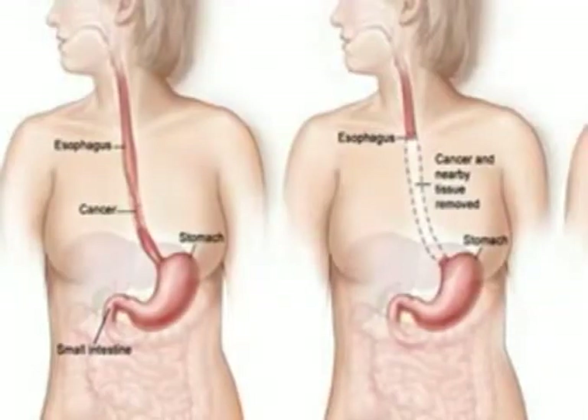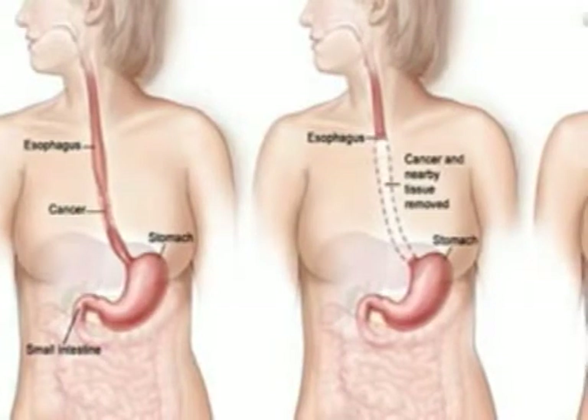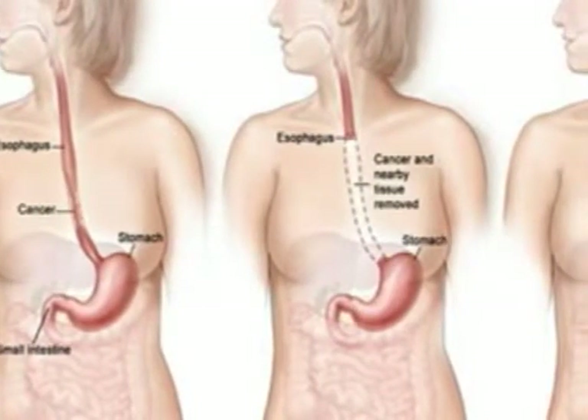Surgery is the most common treatment of this cancer, especially when found early. The basic goal of surgery is to remove the tumor along with all or a portion of the esophagus, nearby lymph nodes, and other tissues in the area.